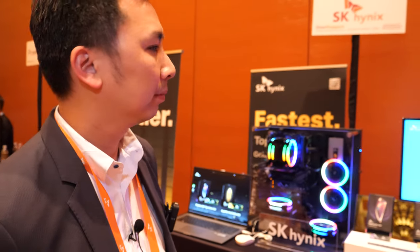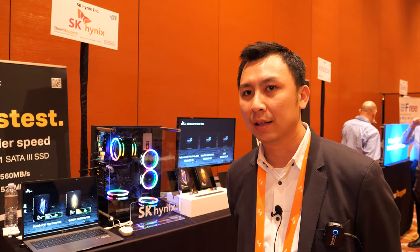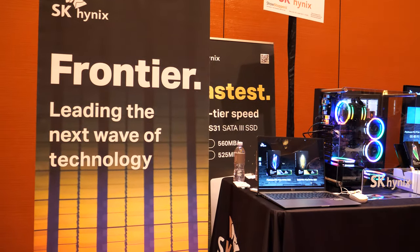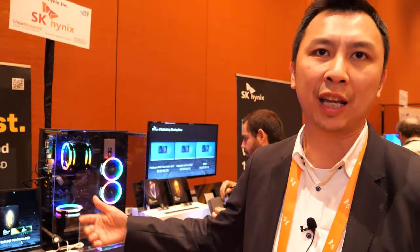SK Hynix is based in Korea and is a major DRAM and NAND flash memory technology provider. We have our own fab in Korea. Coming from the core of the technology — the NAND component — is why we adopted it into the SSD solution. We have been doing this for a long time and are a major supplier to all top OEMs in the world, from PC OEM to server data centers.